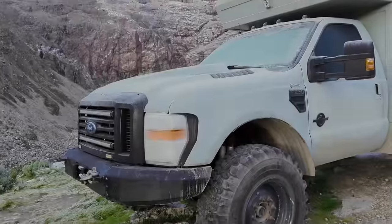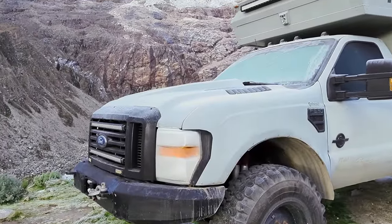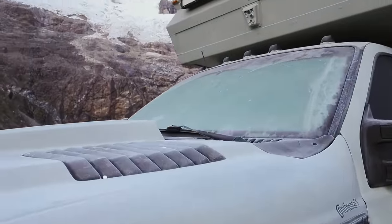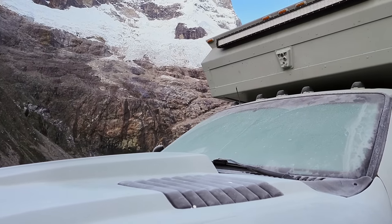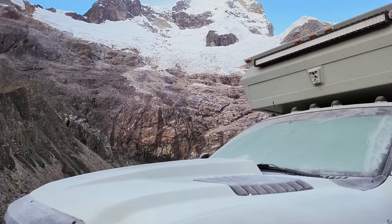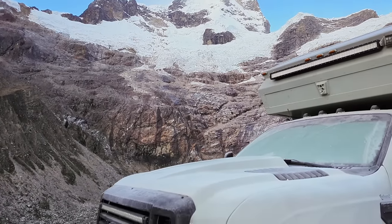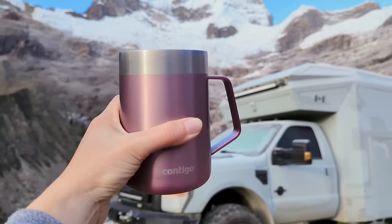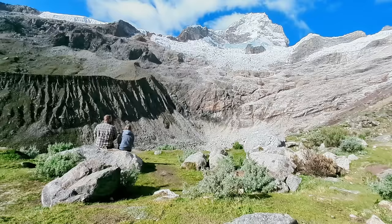Good morning, everyone. It was a cold one last night — almost zero degrees. But the morning view here is not disappointing. We're going to have some coffee and head back down the mountain.